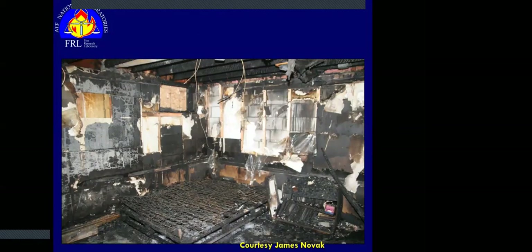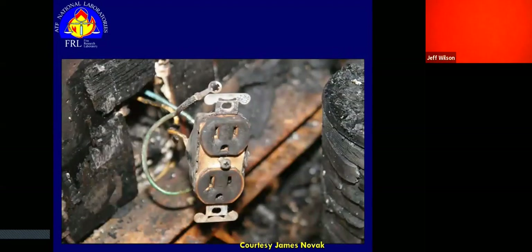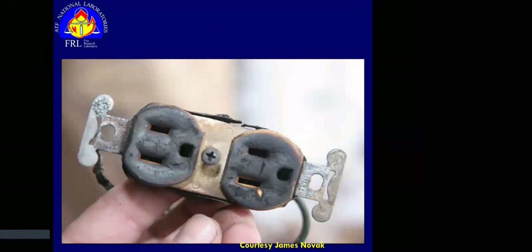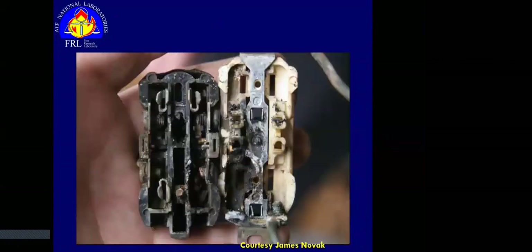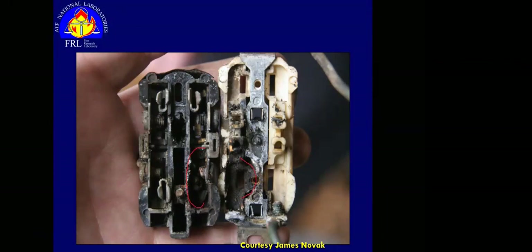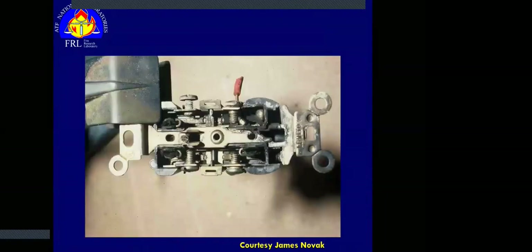Another case study going further back — a fire the department was ready to call the electric baseboard heater as the ignition source. Looking back, this is a thermoset receptacle. It maintained its shape really well — kind of looks like just surface scorch — but when you pop it open, there's a ton of damage on the ground yoke and the entire power blade receptor is missing. Something was clearly going on here. The same receptacle popped open shows the whole blade receptor gone in the top right.